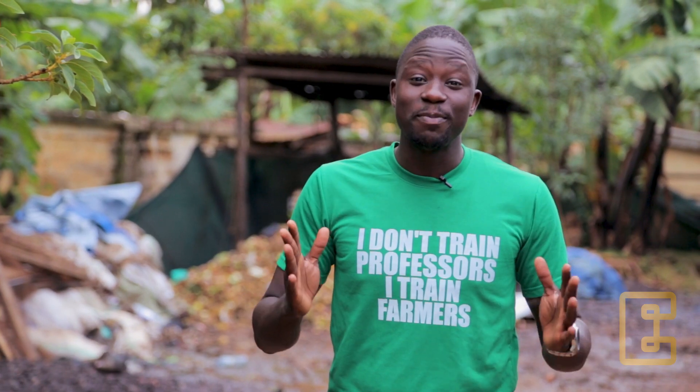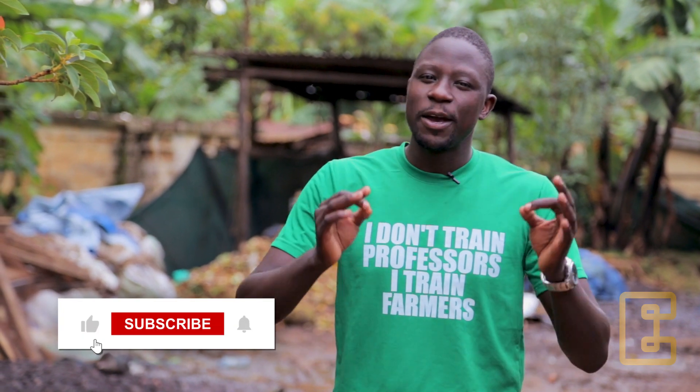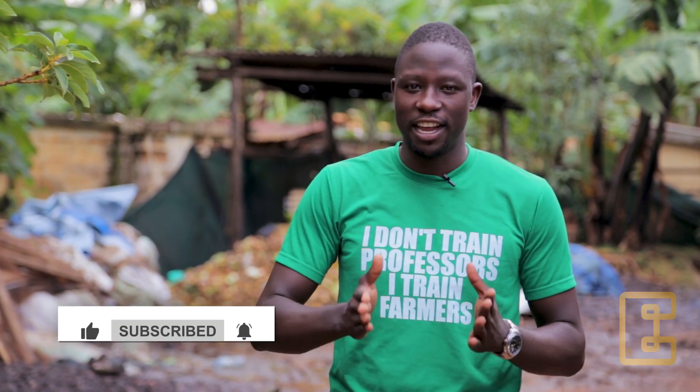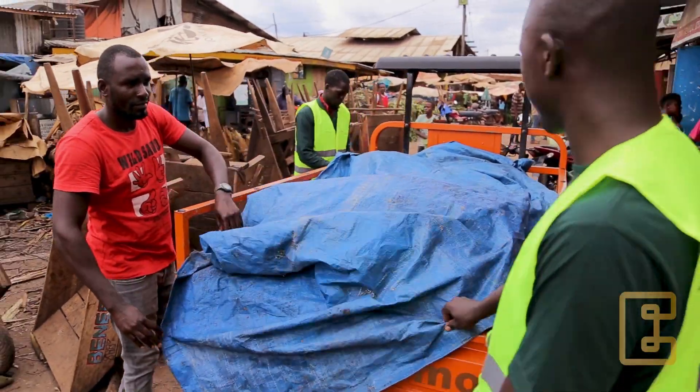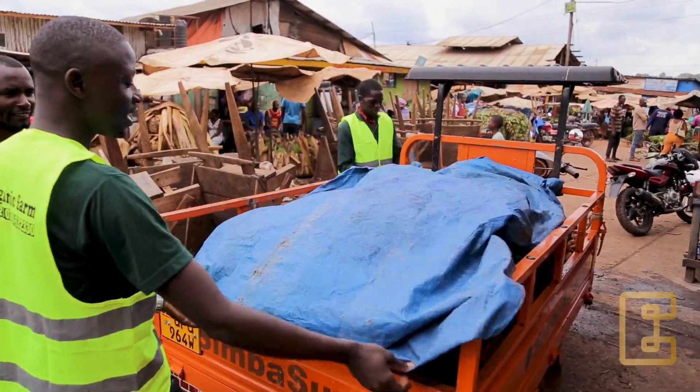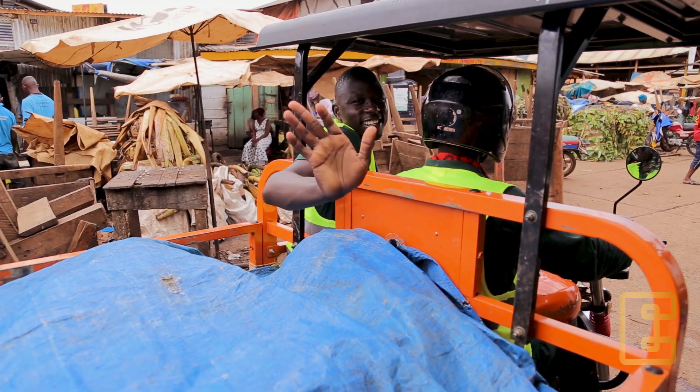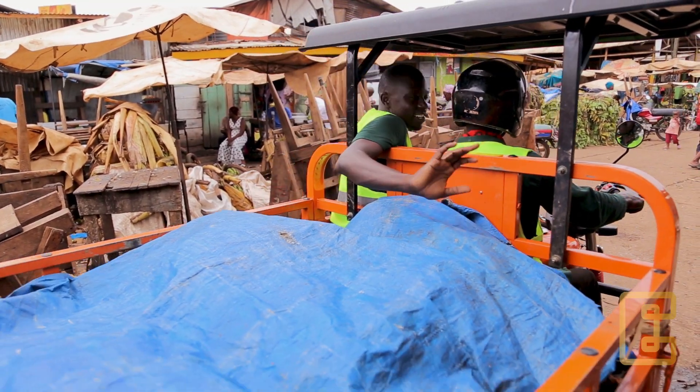Thank you very much for completing Module 5 of our video series on Black Soldier Fly Farming. In our next module, we are going to deliver the organic waste, preprocess it, and store it for our Black Soldier Fly larvae.